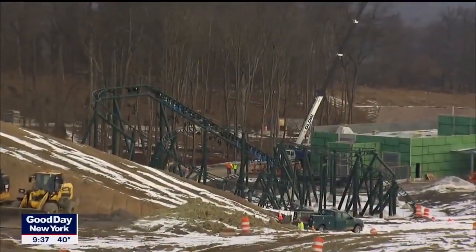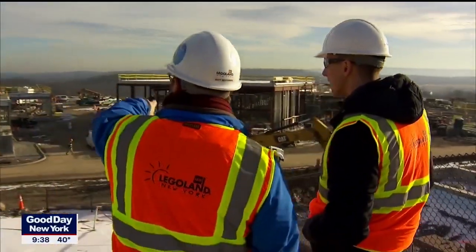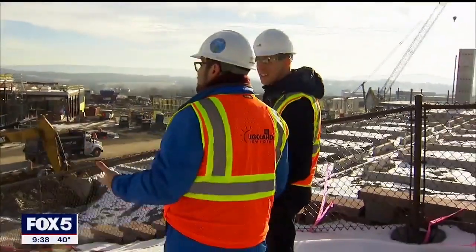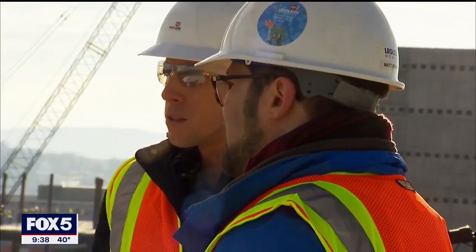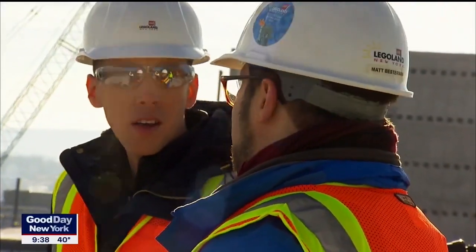You can see there's the track for the Dragon Coaster. The building is going up, the walls are starting to take shape. Over here, Lego Ninjago World is one of our signature dock rides — it's an indoor ride. We've got a mix of indoor and outdoor attractions, mostly outdoor for this theme park.